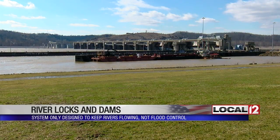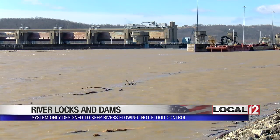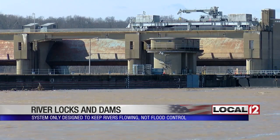The Meldal Dam is about 40 miles southeast of Cincinnati. It's letting the river water pretty much pass through right now. They're not designed for flood control. They're only built to a certain height because if they're built higher, they would back up the water and flood out more of our communities.